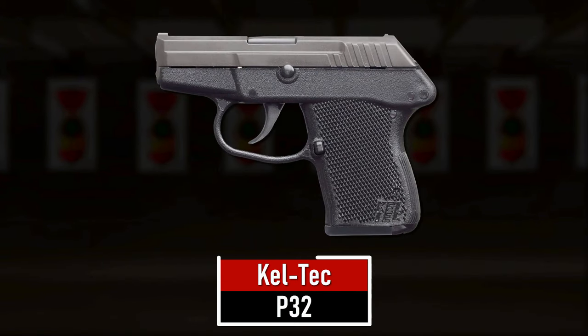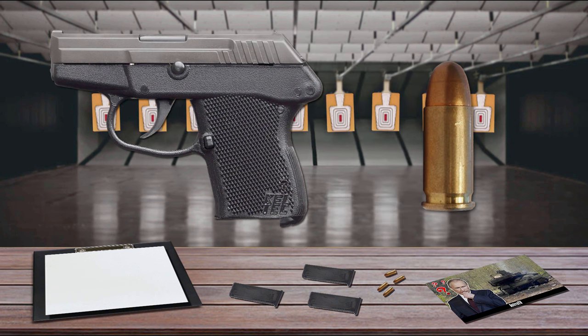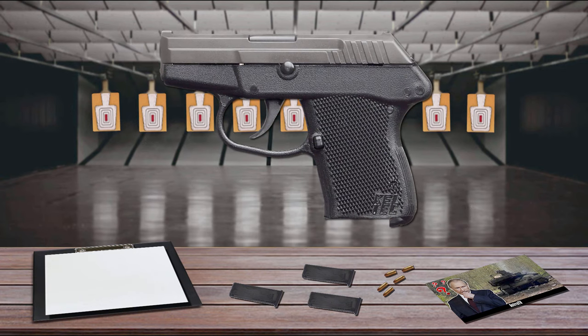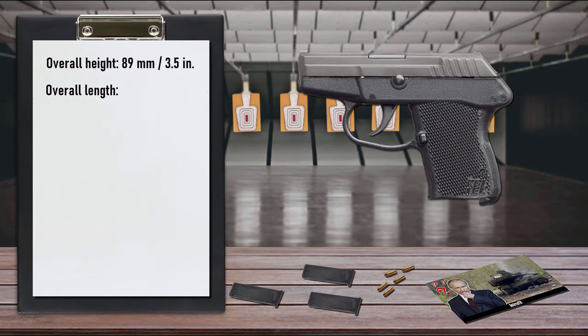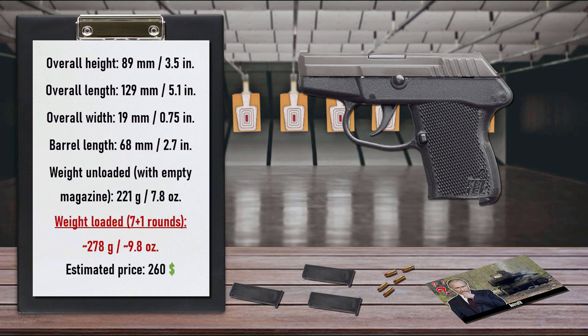Number 2 is the Kel-Tec P32, one of the smallest semi-automatic centerfire pistols in the world. The P32 is chambered for the .32 ACP cartridge, and modern .32 ACP ammo is a very effective self-defense round. The size of this handgun makes it a natural for concealed carry, and it can shoot almost any ammo, including hot +P rounds. Similar in concept to a revolver, the P32 has no manual safety, relying instead on a long double-action trigger pull and an internal hammer block. It has also passed extensive drop tests to military specifications, so the pistol will not fire if dropped.